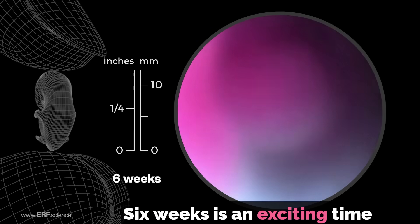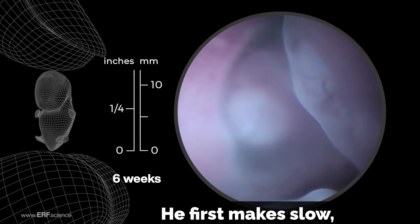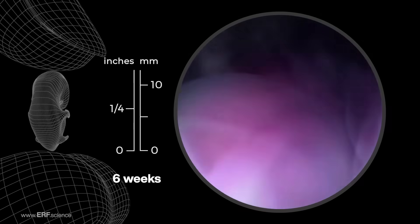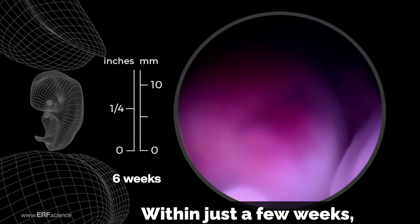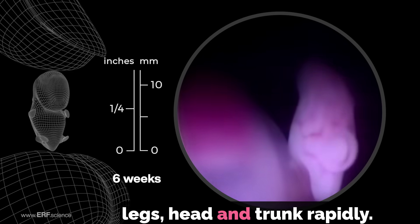Six weeks is an exciting time because this is when the embryo begins to move. He first makes slow, gentle movements of his arms. Within just a few weeks, the baby can move his arms, legs, head, and trunk rapidly.